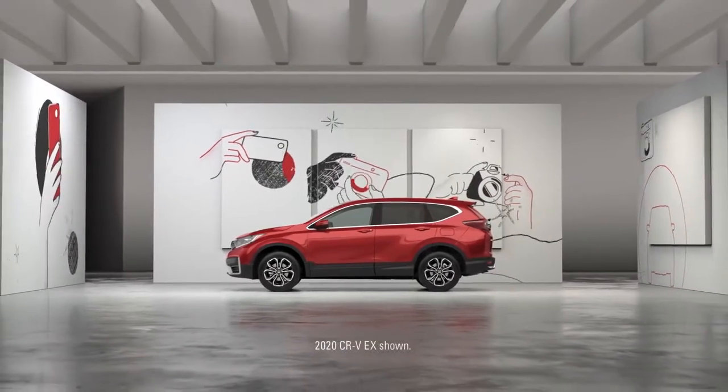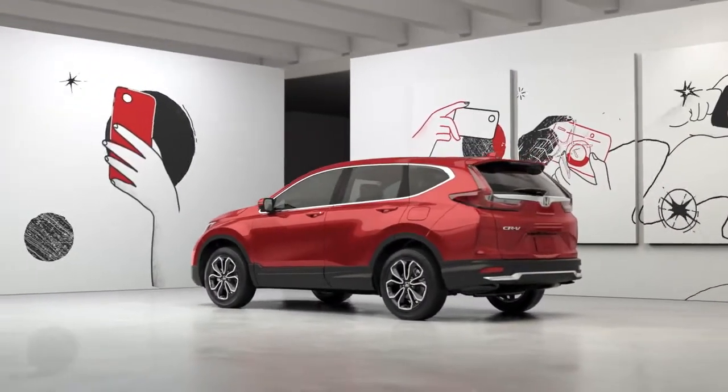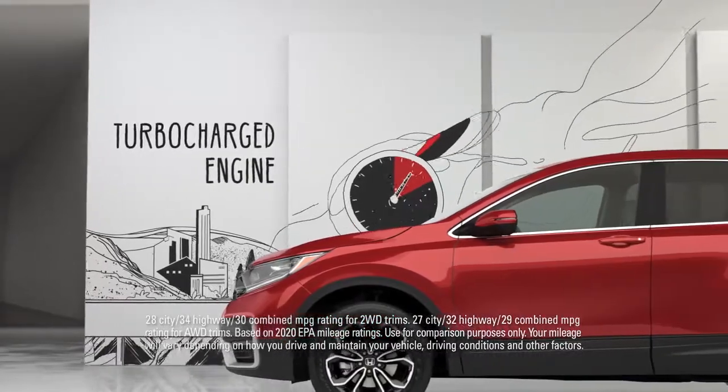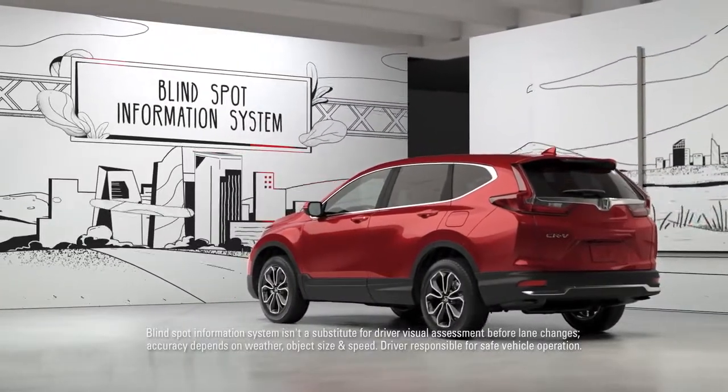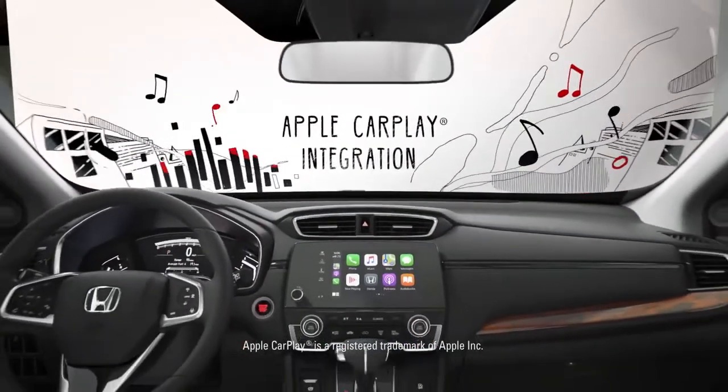The redesigned Honda CR-V EX is loaded with premium features that you don't have to pay a premium for. Like a turbocharged engine for great performance and fuel efficiency, with advanced features like a blind spot information system, plus Apple CarPlay integration for your iPhone.